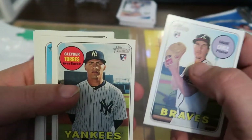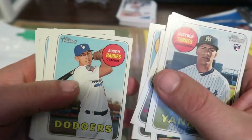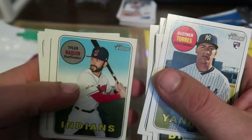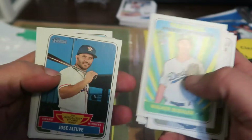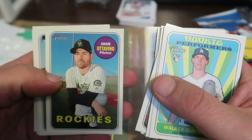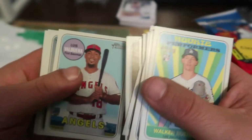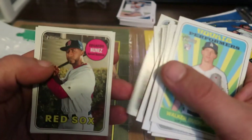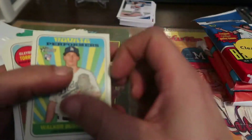We got Gleyber Torres rookie — that's a nice one. Mike Soroka. Walker Buehler rookie performance. And that's about it, so not too bad — we did get the Gleyber.